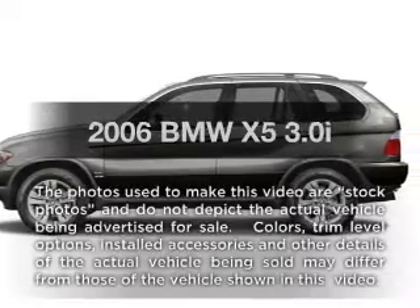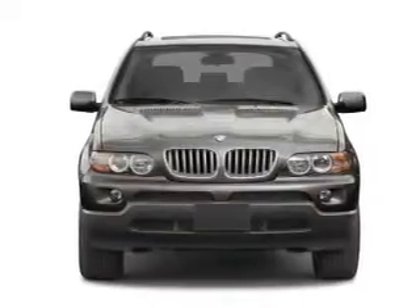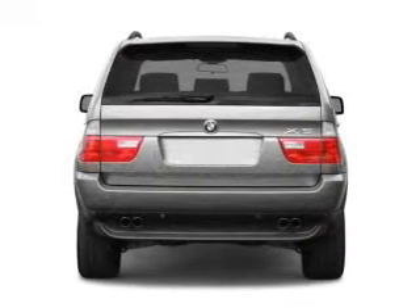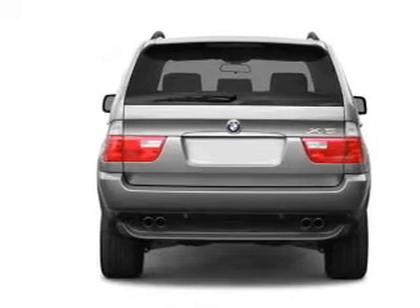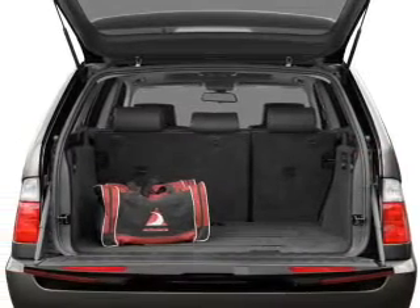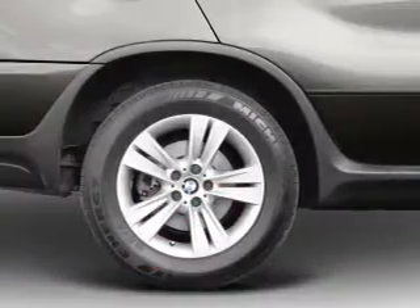Presenting the 2006 BMW X5. Travel the roads in style and comfort in this great vehicle with a reliable 6-cylinder engine connected to a smooth-shifting transmission. Premium wheels lend a distinctive appearance, and anti-lock brakes help you bring your vehicle to a safe stop. Power and reliability are a great combination — this vehicle has both.